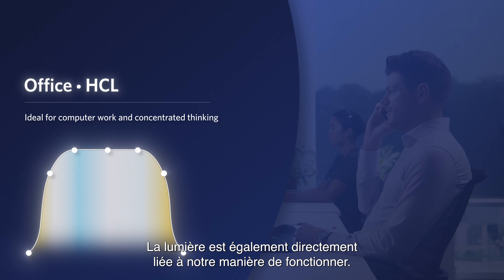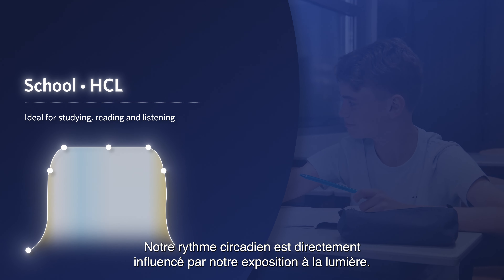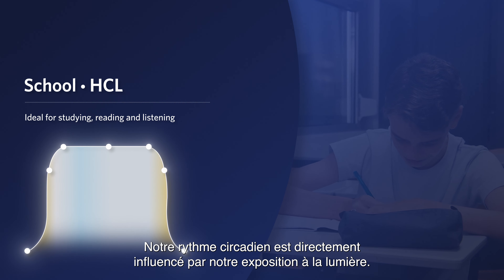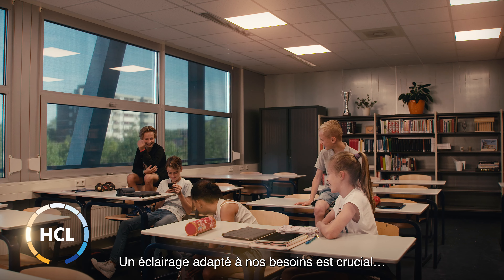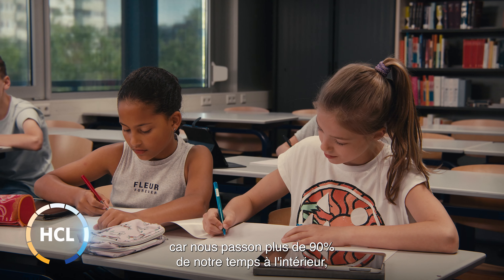Light is also directly connected to how we function. Our circadian rhythm is directly driven by the exposure to light. Properly tailored light is crucial as we spend more than 90% of our time inside.